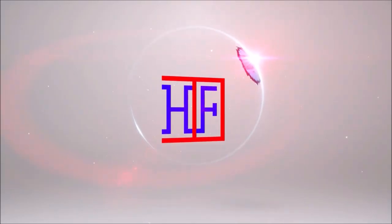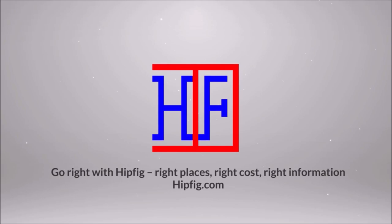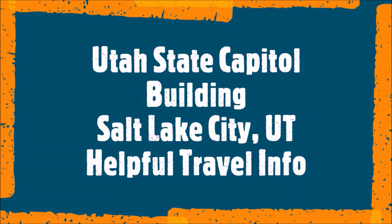Welcome to Hipfig. If you're a travel enthusiast, then join our community by subscribing to this channel. This is the Salt Lake City, Utah series for visitors. This episode is the Utah State Capitol building helpful travel guide for new visitors to this historical setting in Salt Lake City, Utah.